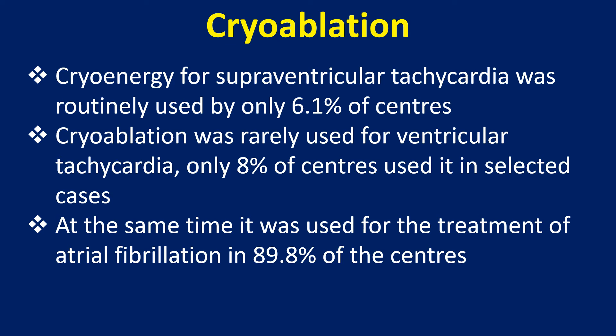Cryoenergy for supraventricular tachycardia was routinely used by only 6.1% of centres. Cryoablation was rarely used for ventricular tachycardia — only 8% of centres used it in selected cases. At the same time, it was used for treatment of atrial fibrillation in 89.8% of the centres.